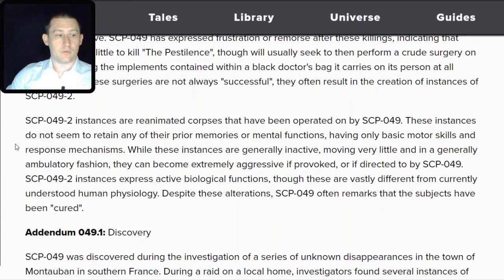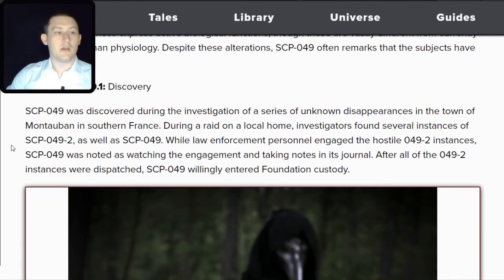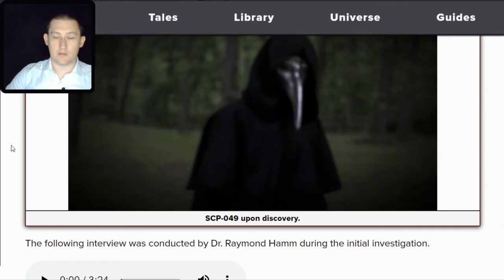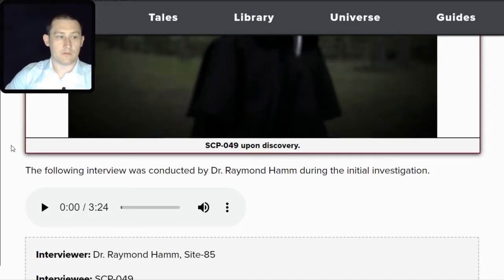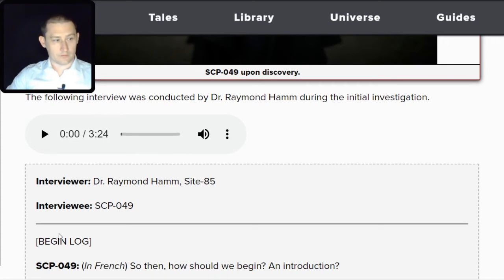Addendum 049.1 — Discovery. SCP-049 was discovered during the investigation of a series of unknown disappearances in the town of Montauban in southern France. During a raid on a local home, investigators found several instances of SCP-049-TAC-2 as well as SCP-049 itself. While law enforcement engaged the hostile TAC-2 instances, SCP-049 was noted watching the engagement and taking notes in its journal. After all TAC-2 instances were dispatched, SCP-049 willingly entered Foundation custody. The following interview was conducted by Dr. Raymond Hamm during the initial investigation — I'll play the audio while scrolling along with the transcript.